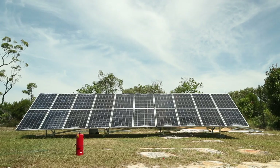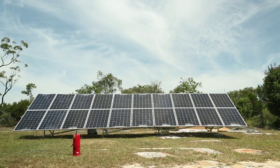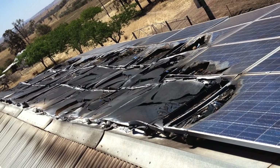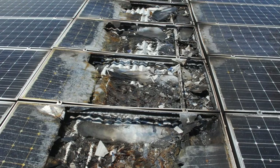This demonstrates that even when every panel in the system is damaged, solar systems continue to produce potentially lethal amounts of DC electricity. Even when seriously damaged by fire, solar panels continue to be a serious safety risk.